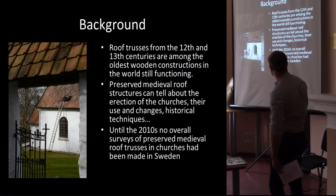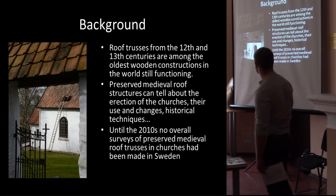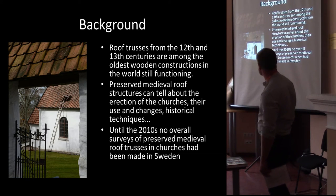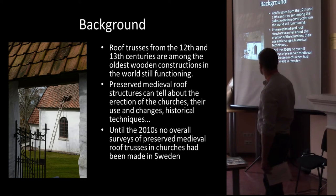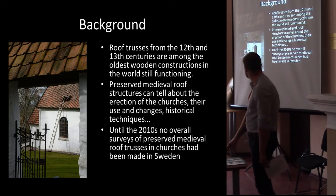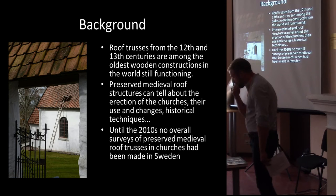These kinds of constructions in wood are some of the oldest wooden constructions still working, which is quite impressive. They can tell quite a lot about the processes behind the erection of these medieval churches, the use and changes of the churches, and the techniques in use.